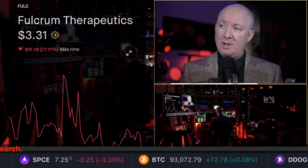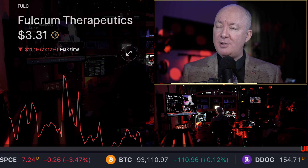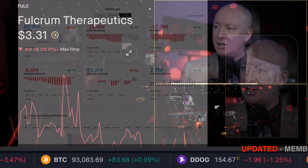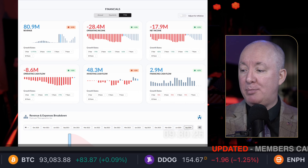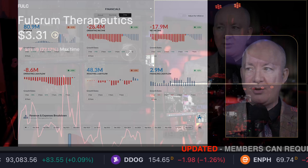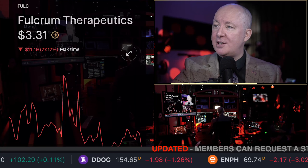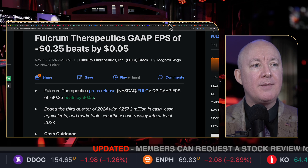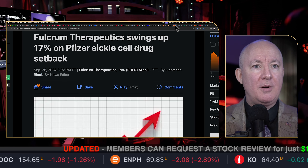Time for another stock review, this time Fulcrum Therapeutics, ticker F-U-L-C. During this review I'm going to show you the balance sheet, the profit, the loss, who's buying on the inside, should you buy this stock or not. I'm going to use all the latest software to provide you analysis, breaking news on the earnings, what's the short position — what's going on.